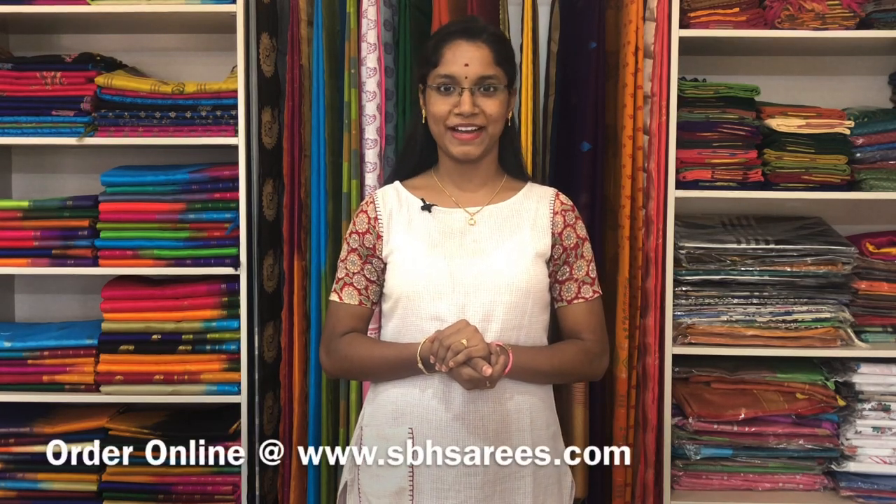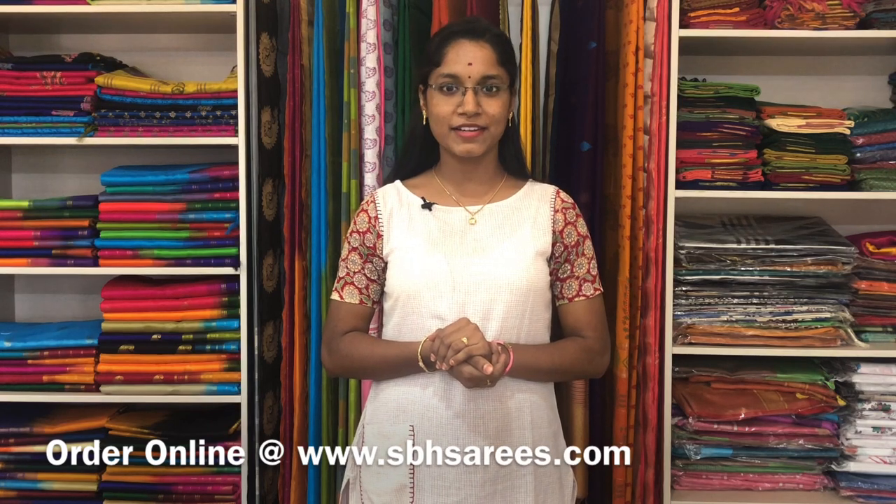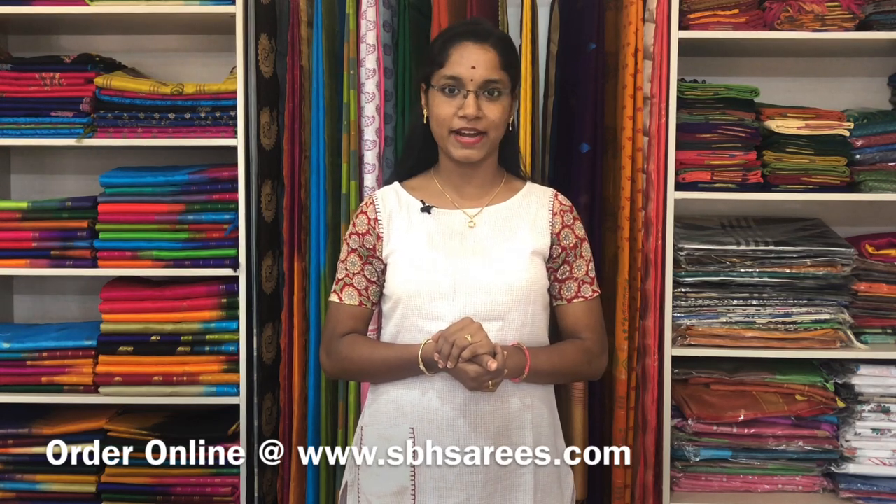Hello all, welcome back to Sri Baba Hanlums. I am Sri Lekha. In today's video, we are going to see about semi silk cotton sarees. All these sarees are uploaded in our website at www.sbgetsarees.com. On behalf of Navaratri sale, we are providing 5% discount on all these silk cotton and other varieties of sarees and 10% discount on all these silk sarees.